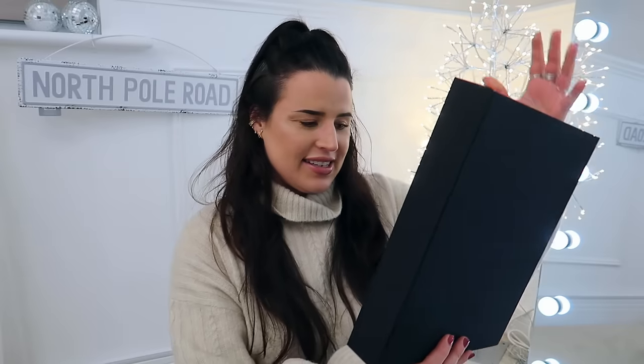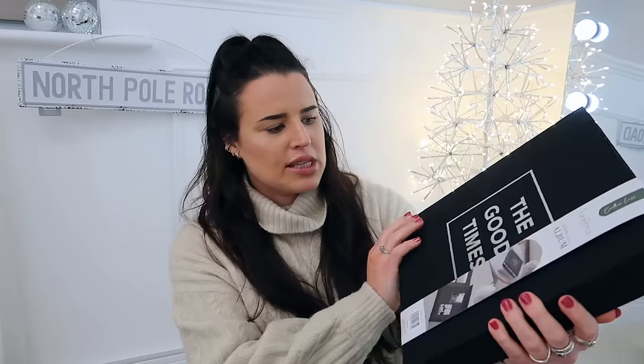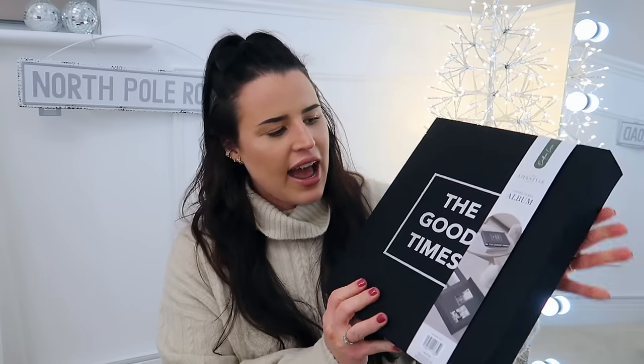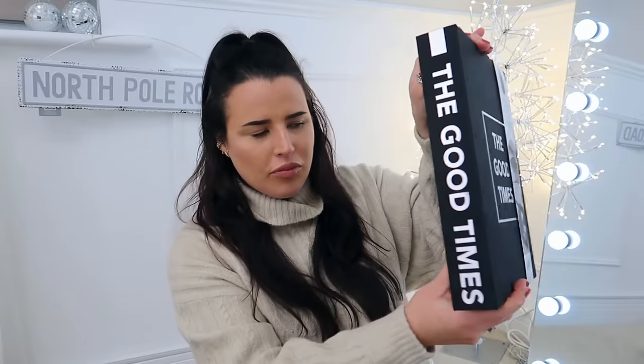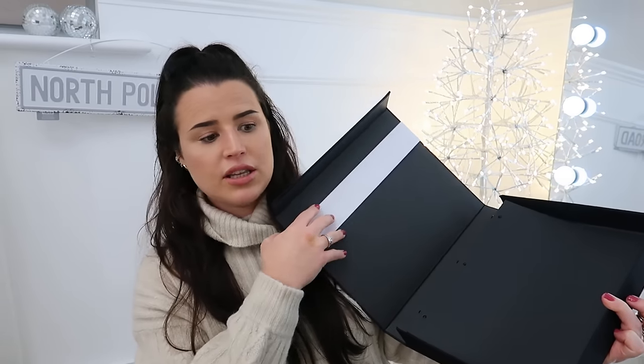Moving on to some gifts for the aunties and uncles, mums, dads — the practical people in your life that are a little bit hard to buy for sometimes. I have never seen this in Home Bargains before but I thought it was a great idea — a beautiful photo album. It looks like something you'd get in HomeSense, and they have two different designs. I picked up this black design: it says 'The Good Times' in silver writing and it's a coffee table album, magnetic on the side, and opens as a binder so you can put your own photos in. This was only £3.99 — such a lovely and potentially DIY gift.